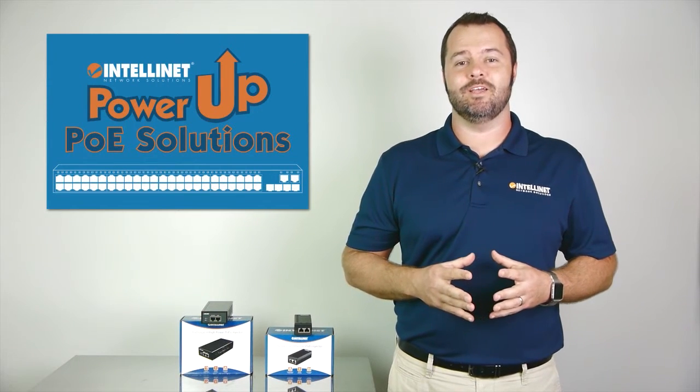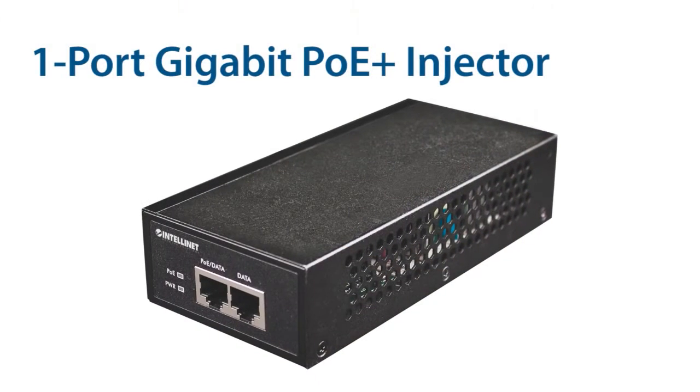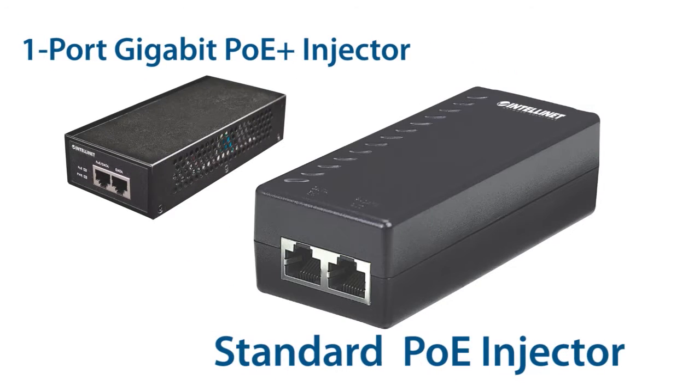Hi, I'm Mike from IntelliNet, and I'm here to tell you about the features of our one-port, gigabit, high-powered PoE Plus injector and our standard PoE injector.